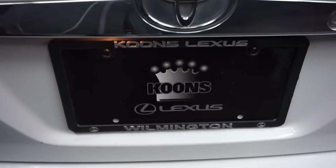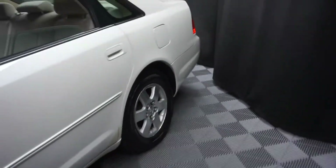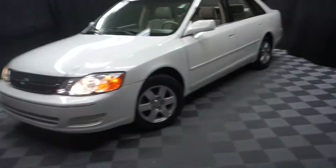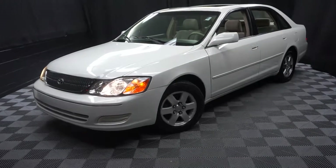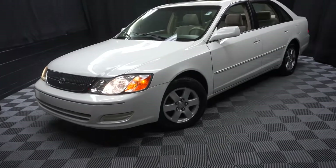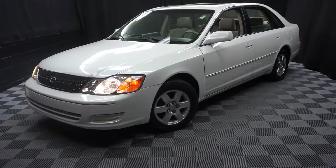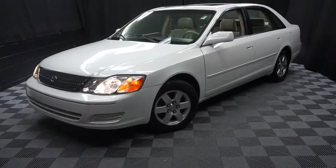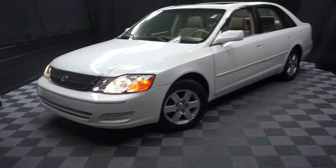It's right here at Lexus of Wilmington. Looking for more information on this 2000 Avalon or any of the other almost 100 vehicles in our pre-owned inventory and our 90,000 square foot pre-owned showroom. When you come to Lexus of Wilmington, you do your car shopping indoors to avoid the elements of the weather — stay warm, stay cool, stay dry. Shop inside at Lexus of Wilmington. Go to LexusofWilmington.com for more information.